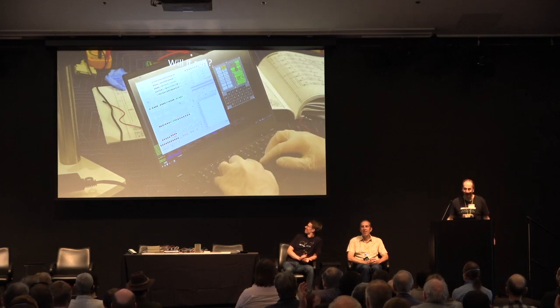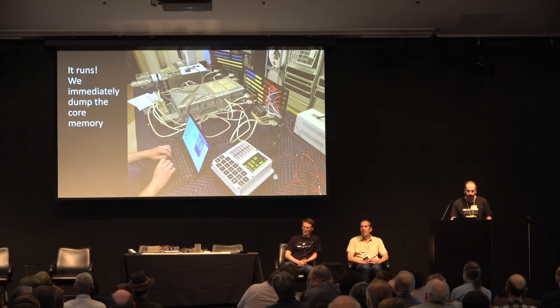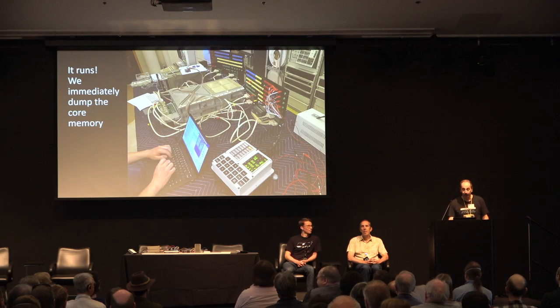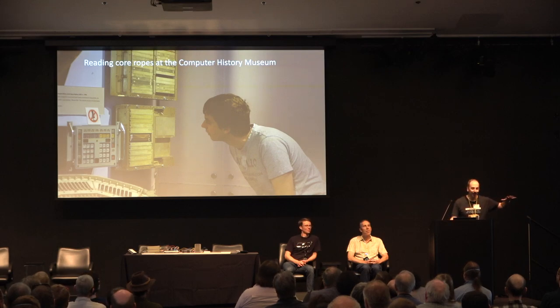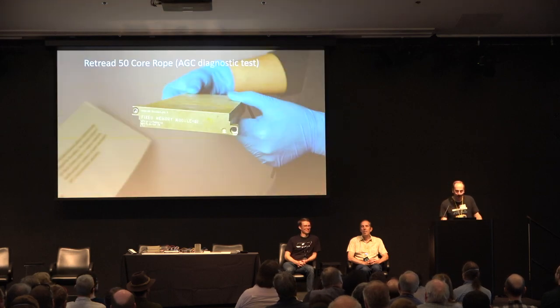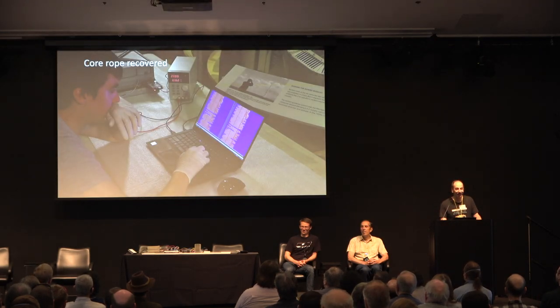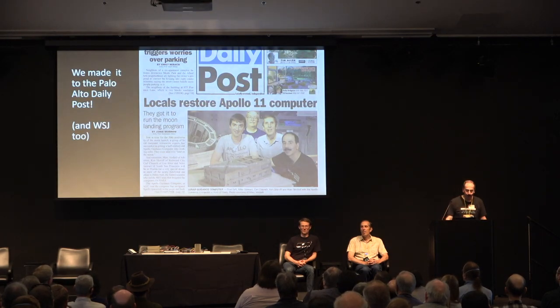The first thing we did is immediately dump the memory content, which told us the last time it was run and exactly what it was doing and where — it was in Houston. Then we went back to the Computer History Museum and said, we have a working AGC. We think it can read rope, and you have an AGC downstairs with a rope module — could we possibly read it? After a little convincing, they let us touch it. We recovered the software in it and ran it right there at the museum on the other computer. So we actually had two computers running.